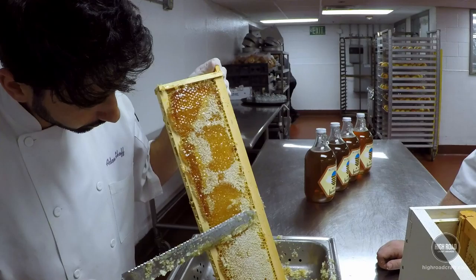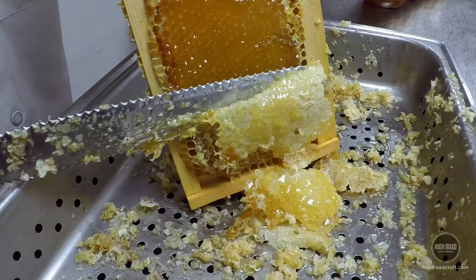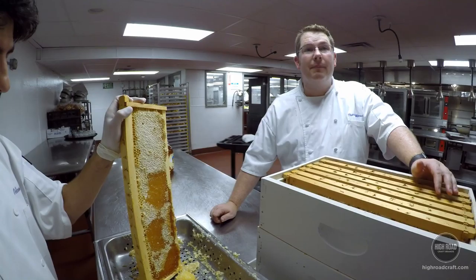We've pulled off a super frame and we're going to take one of the frames out. You can see how nicely this is capped — really beautifully. See this white wax? That's the bees capping it when they're finished producing, storing it for the winter. Unfortunately we went and stole that from them and made honey for ourselves.